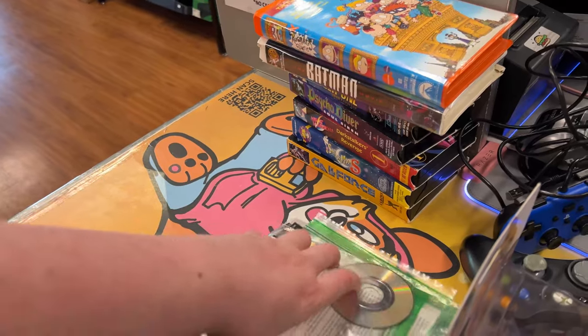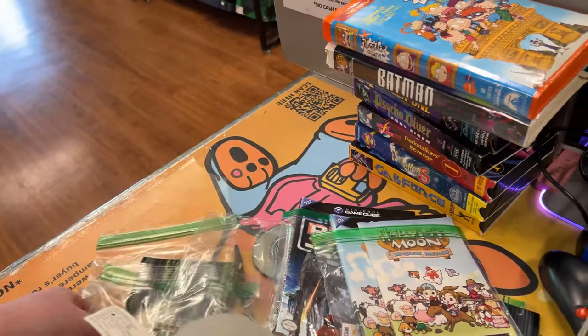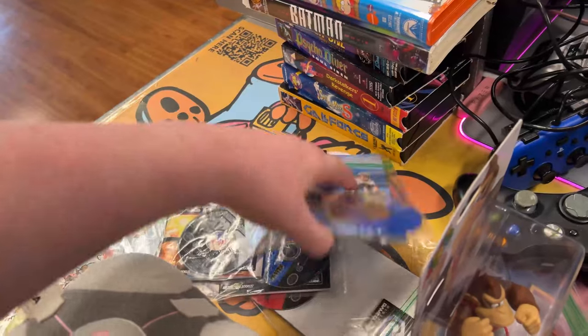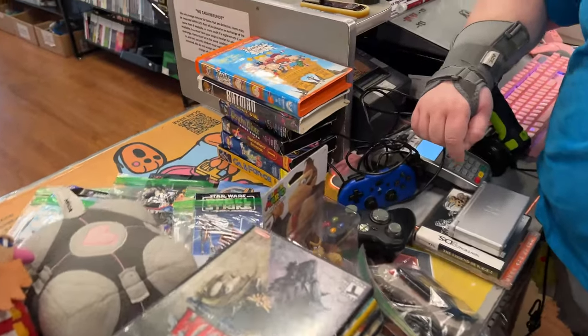Oh, these are the rest of them - there's more! The lady called and said she had all these games with the artwork and the cases but no actual cases. These are the ones Ryan put away because we have replacement cases. That's super cool.